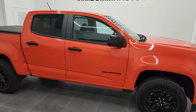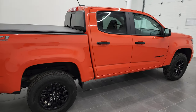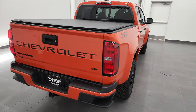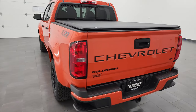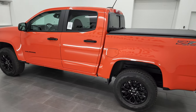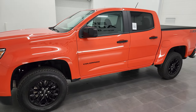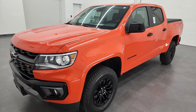Hey, this is Brett and this 2022 Chevrolet Colorado is stock number 22T64A. I am here at Summit Automotive in Fond du Lac, Wisconsin — your new and used light duty truck headquarters. This 2022 Chevrolet Colorado has the 3.6 liter V6 engine. It puts out 308 horsepower and it's paired up with the 8-speed automatic transmission.